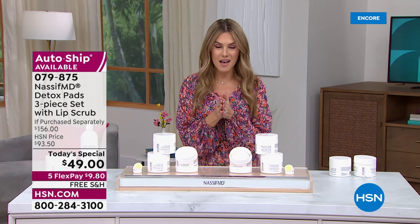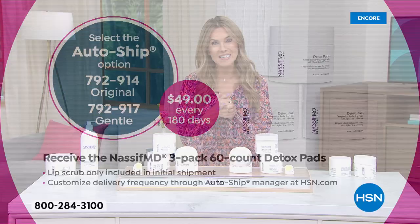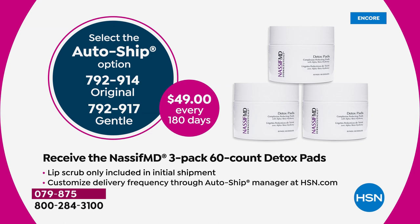With auto ship, when you sign up today and get your order, you can lock in our one-day-only offer and we'll continue to send you the iconic detox pads each time you'd like. We have two different kinds of detox pads — you can choose the original, which contains salicylic acid and glycolic acid, or the gentle formulation with all fruit acids.